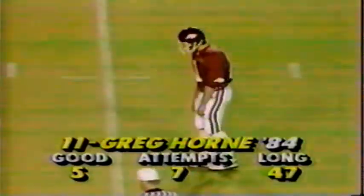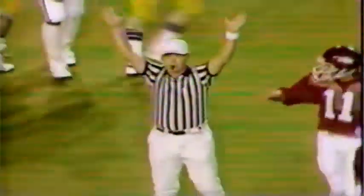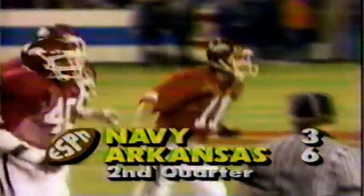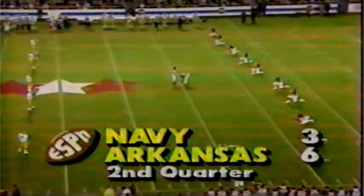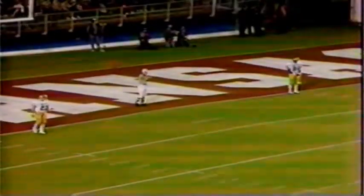Now the field goal attempt will be 38 yards by Greg Horn. He was 4 for 6 last week — he's got plenty of range. And it is good! Arkansas has moved ahead again with 9:49 to go in the first half at Little Rock. Arkansas six, Navy three.